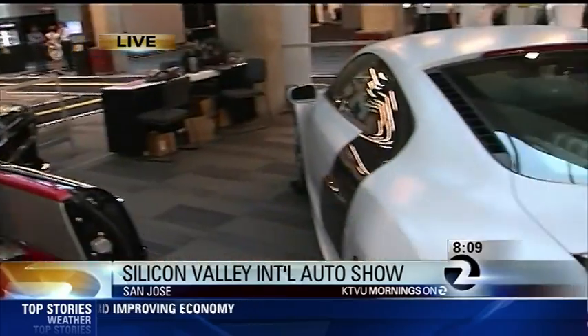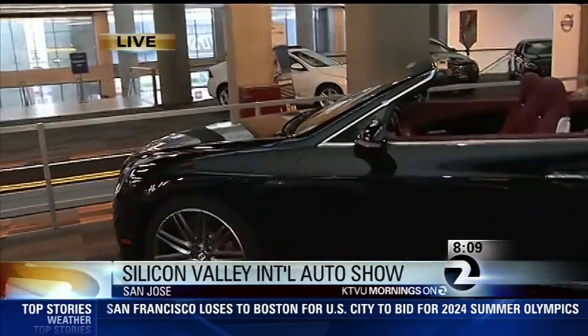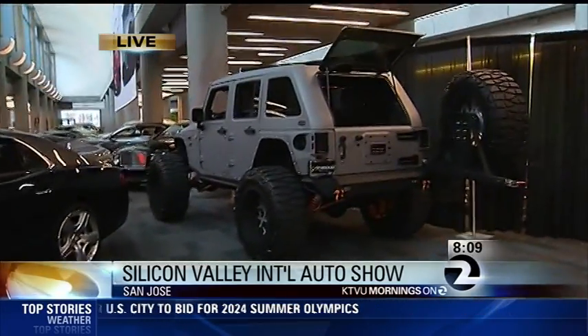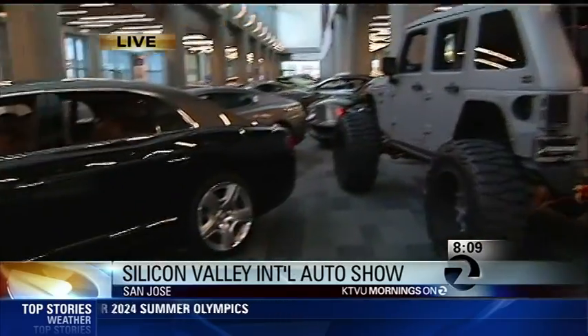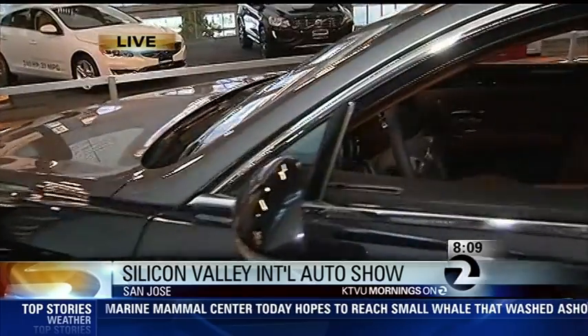Walking around the rest of this exotic car section, you can see they have Bentleys and Aston Martins on display — all sorts of cool stuff. These are worth somewhere between $250,000 and $300,000 and up.